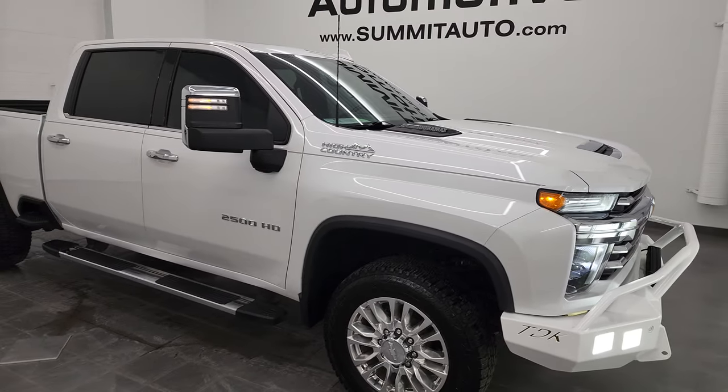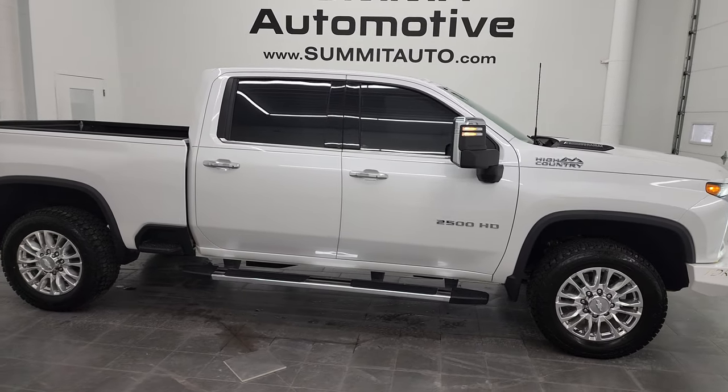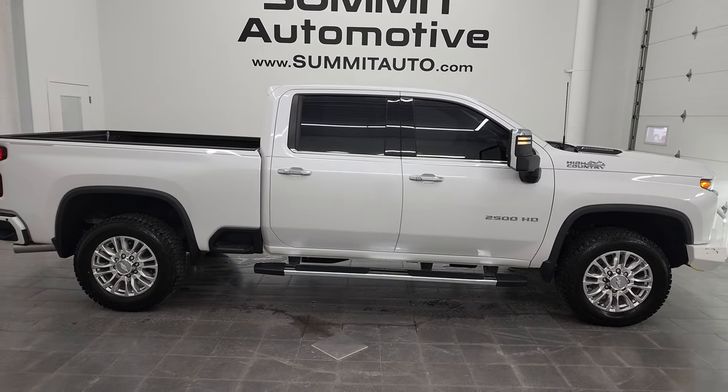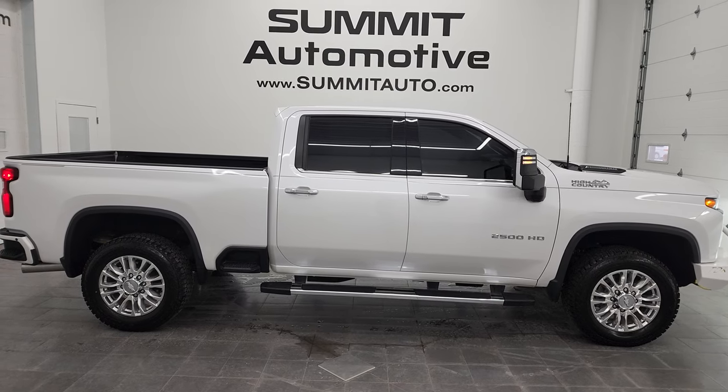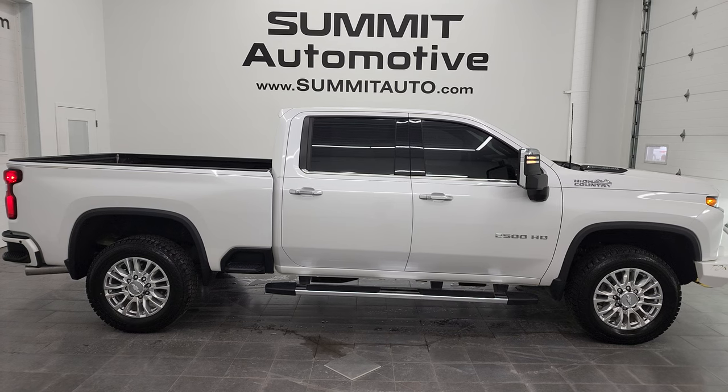I would highly recommend this truck from a quality and condition standpoint. To see more pictures of this truck or one of our other 550 new and used cars, trucks, SUVs, minivans, Wranglers, half-tons, three-quarter tons, and one-tons — you name it — go to summitauto.com for full pictures and descriptions of every single vehicle from two locations.